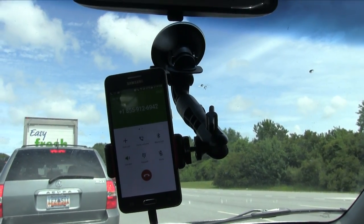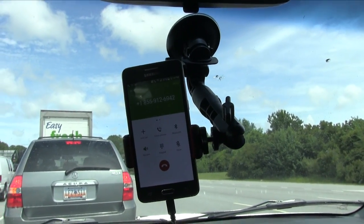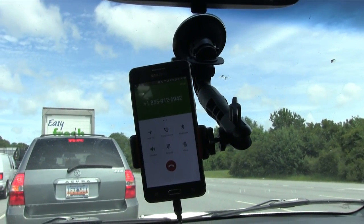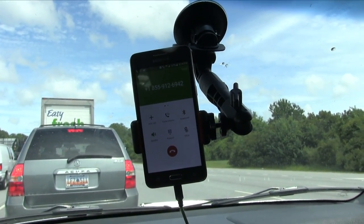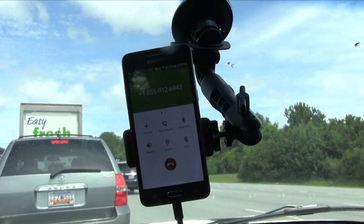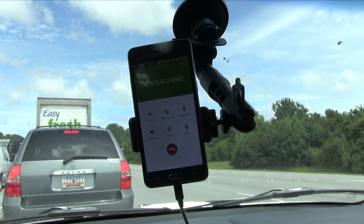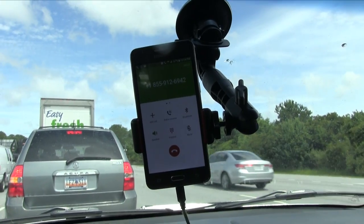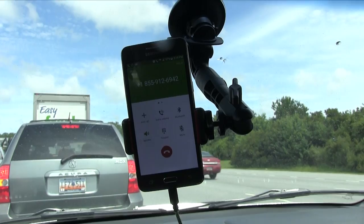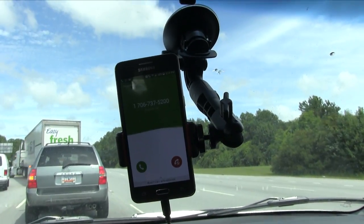We're calling the Acura of Augusta store. I found out that the NSX that supposedly we had in Charleston is actually in Augusta at our Acura store — one of our sales guys at Honda posted about an NSX that just came in stock. So I'm calling there to see what's going on. Of course, not getting an answer from the Acura store — that's kind of weird. A car dealership doesn't have anyone to answer the phone.